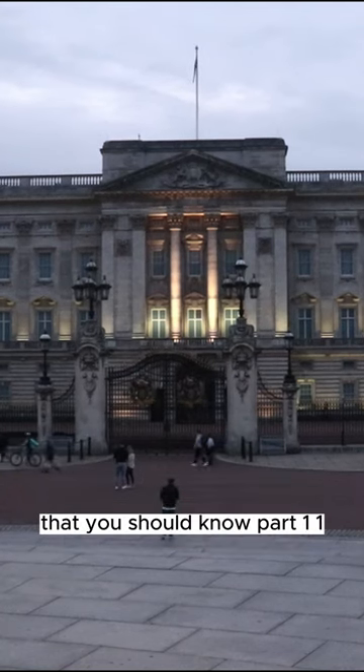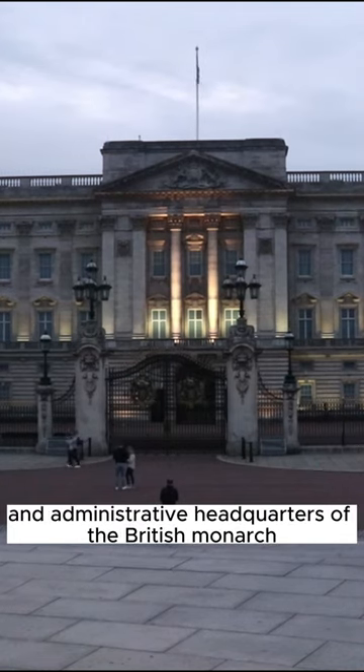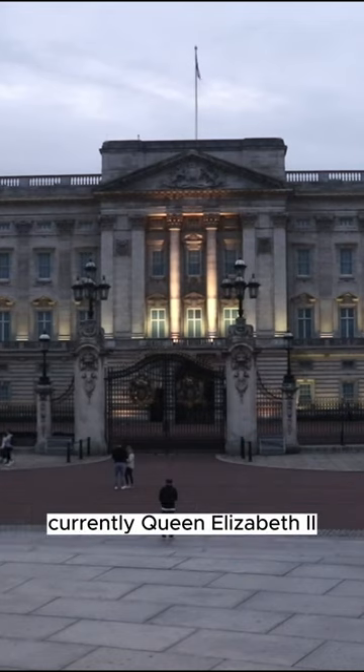Interesting Things About Buckingham Palace That You Should Know, Part 1. Fact 1: Buckingham Palace serves as the official residence and administrative headquarters of the British monarch, currently Queen Elizabeth II.